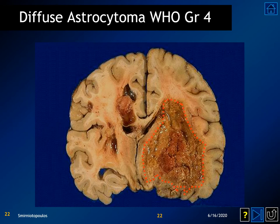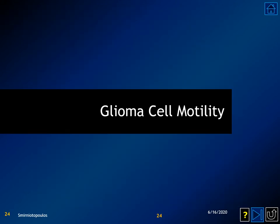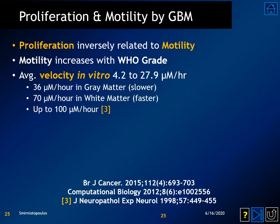Diffuse astrocytomas use the white matter tracks to spread from one location to another, and about 5% to 15% of glioblastoma multiforme will present as a multifocal abnormality within the brain. Glial cells are able to infiltrate through the brain by amoeboid movement, transitioning from a proneuronal phase to a mesenchymal phase. Proliferation varies inversely with cell motility. Motility increases the WHO grade of the tumor, and we can actually measure the velocity of spread of individual tumor cells into the surrounding adjacent brain tissue.